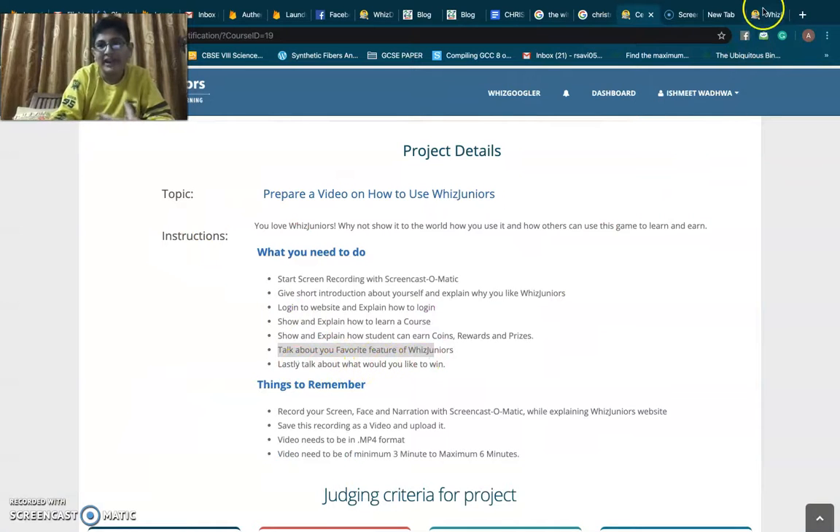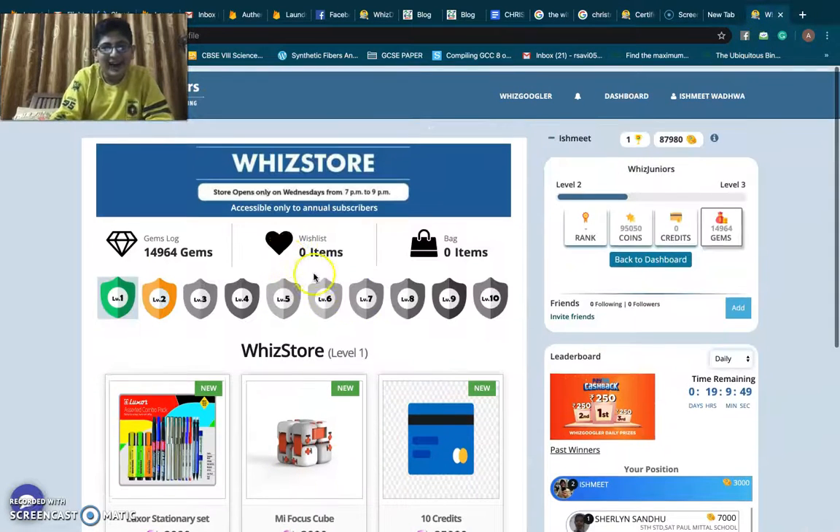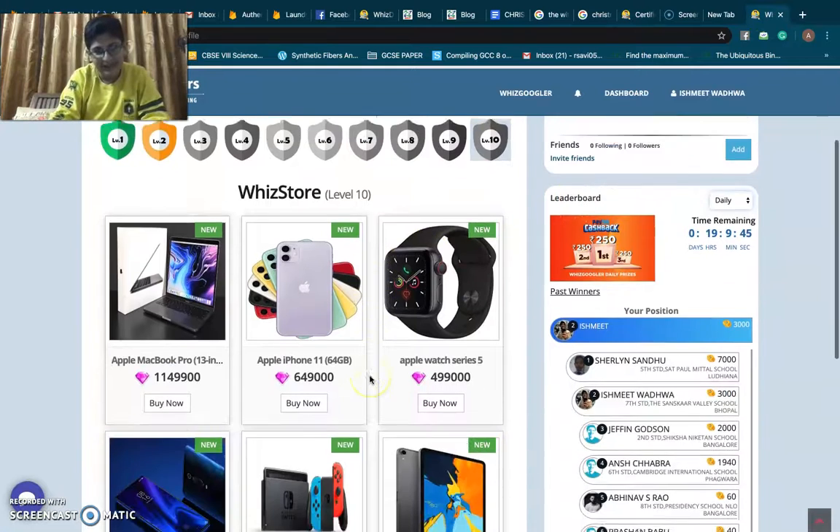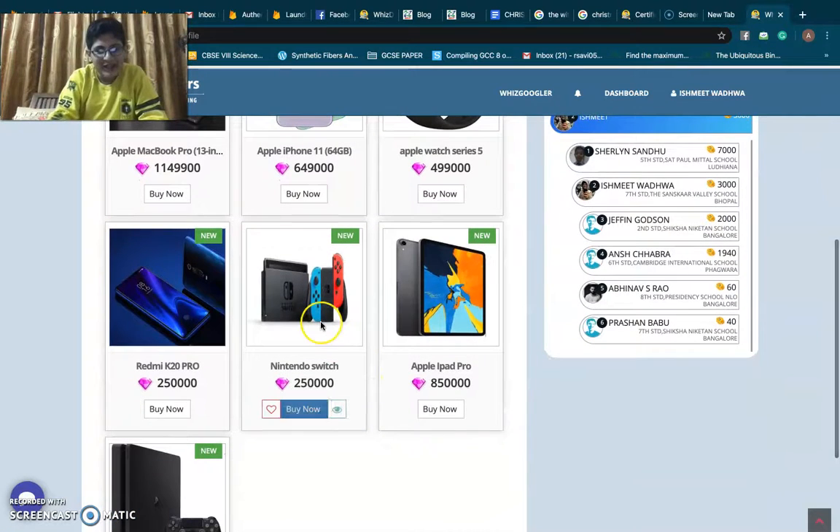Lastly, what I would like to win: I would like to win the WizzGoogler Pro Trophy this year, and also the Nintendo Switch from the Wiz Store. Thank you — hope you enjoyed my video.